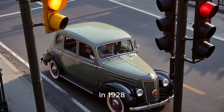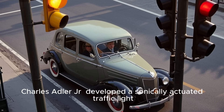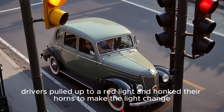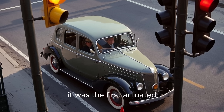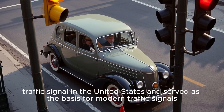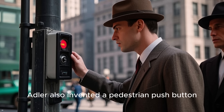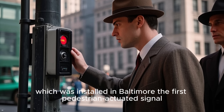In 1928, Charles Adler Jr. developed a sonically actuated traffic light. To operate it, drivers pulled up to a red light and honked their horns to make the light change. Installed in Baltimore, it was the first actuated traffic signal in the United States and served as the basis for modern traffic signals. In 1929, Adler also invented a pedestrian push button, which was installed in Baltimore as the first pedestrian actuated signal.